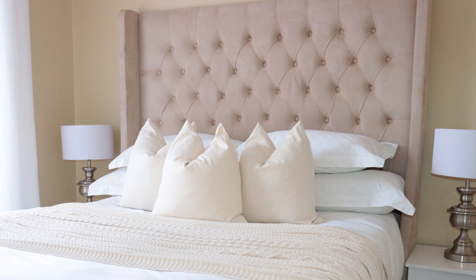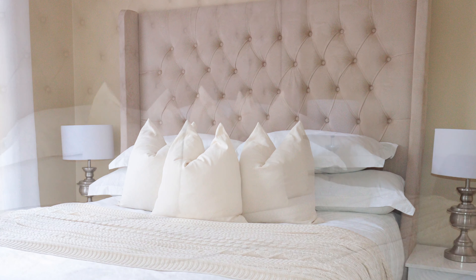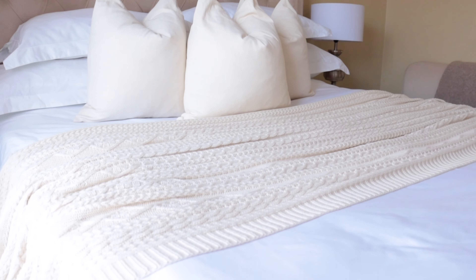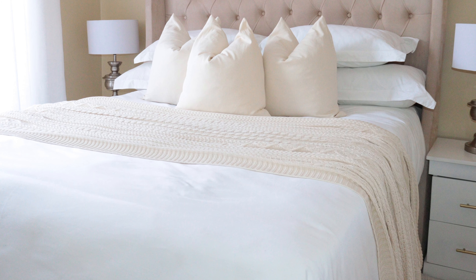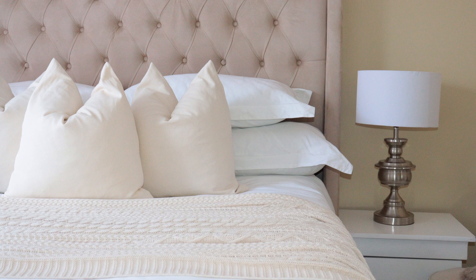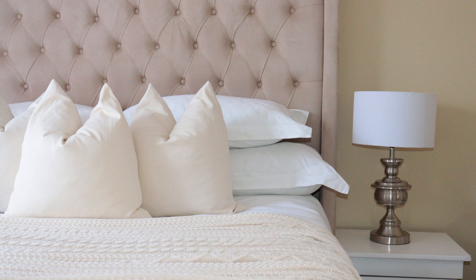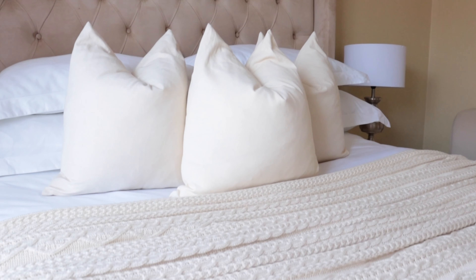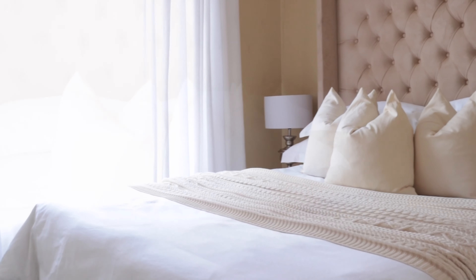The next thing I was intentional about was having this decorative headboard. I think having this stuffed headboard gives my room a luxe feel and it also makes sitting up against it very comfortable. I got it from Corner Finishes for just one thousand seven hundred rand sometime last year.